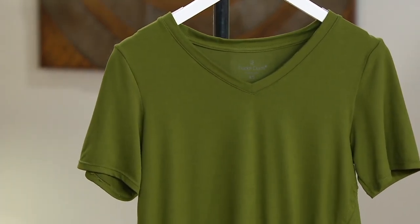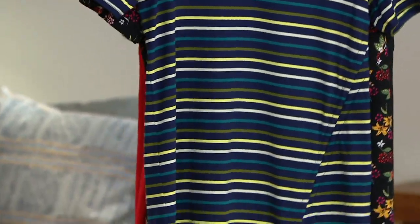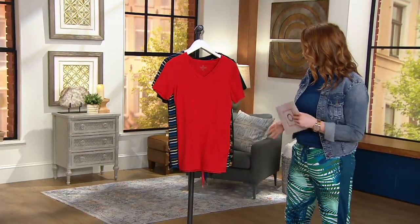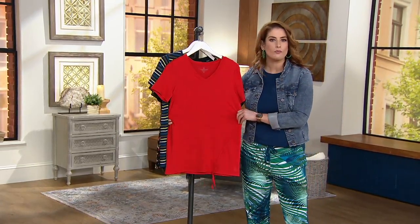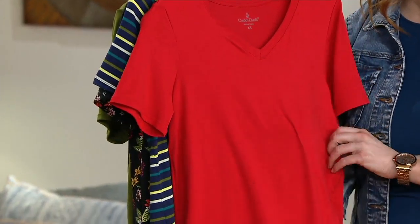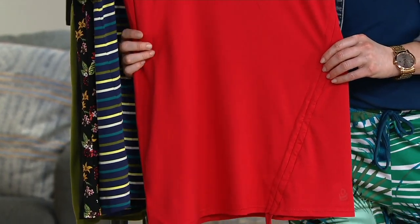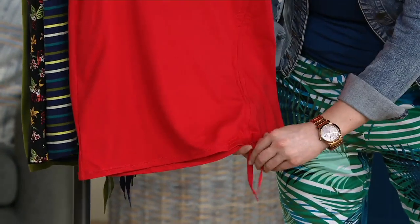We have sizes extra small through 3X. What a cool twist on a t-shirt. I'll keep the Victorian red up front because we can really see the details. This is our transitional fabrication — it feels brushed and peachy. This t-shirt is really representative of what we do at Cuddledug. It's a t-shirt, but why be a boring t-shirt? Why not give you an asymmetrical, self-adjusting tie that you can really cinch up?